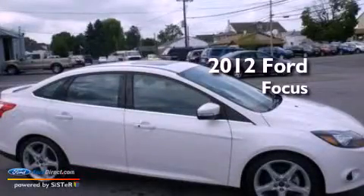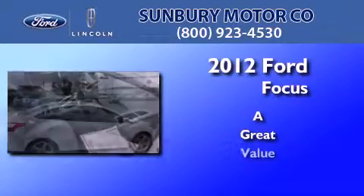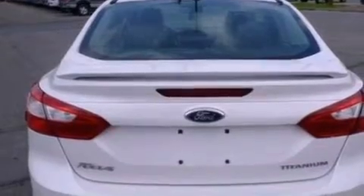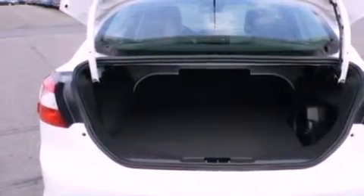This is a 2012 Ford Focus. Its top features include a low tire pressure indicator, a 10 speaker audio system, commercial free satellite radio, aluminum wheels, and traction control and stability control systems.